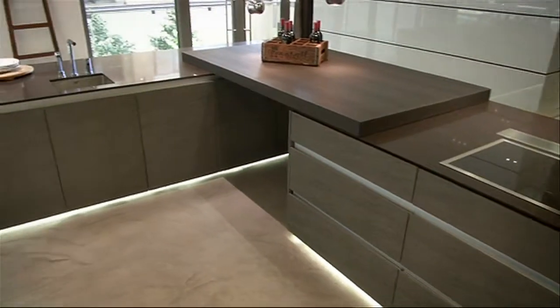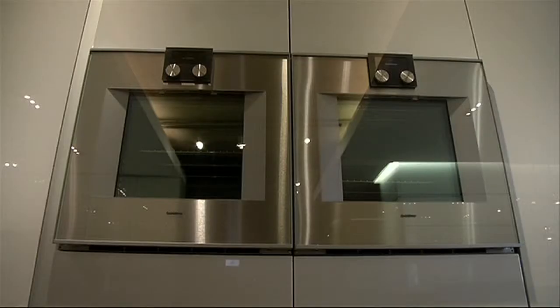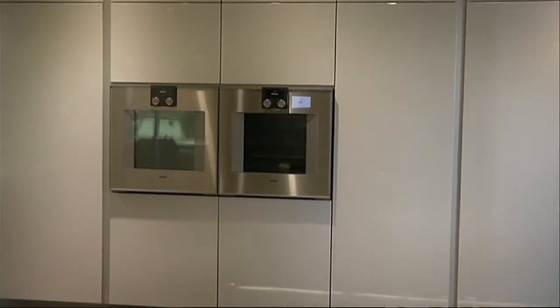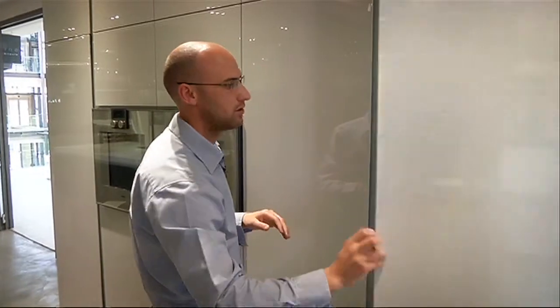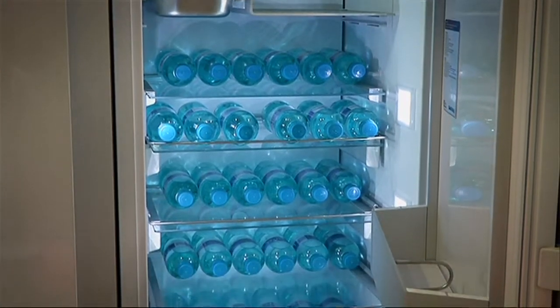This space is all about modernism, and the concealed appliances ensure that all the necessary features are incorporated without it looking cluttered. Starting on this side, you've got your integrated refrigerator and freezer — everything fully integrated here, but once the door is closed, it just looks like a piece of furniture.